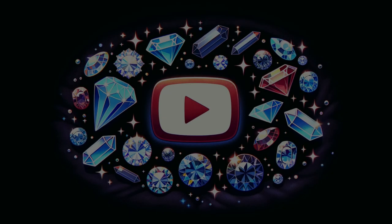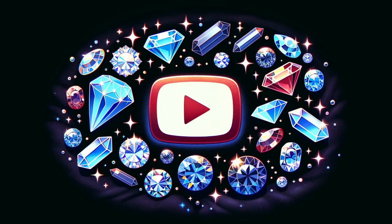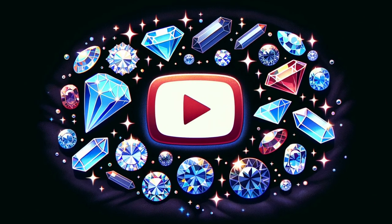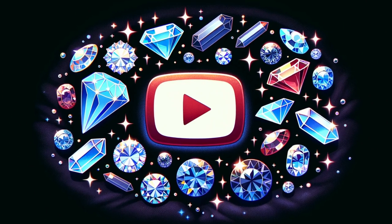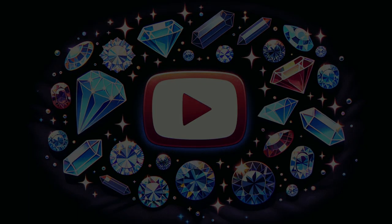Welcome back to our channel, where we unravel the mysteries hidden within the glittering world of gemstones. Today, we're diving into a gemstone detective story: how to spot the subtle signs of oiled and waxed surfaces on these natural beauties. If you love our content, make sure to hit that like button, subscribe, and ring the bell for more gemstone secrets. Let's zoom in and get started.